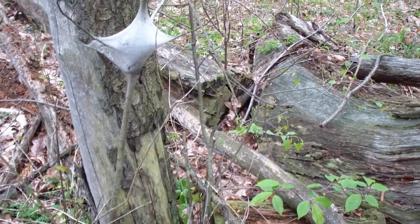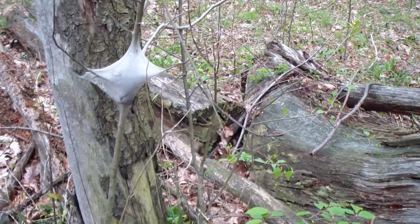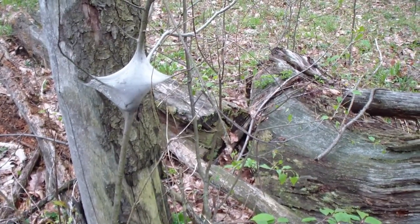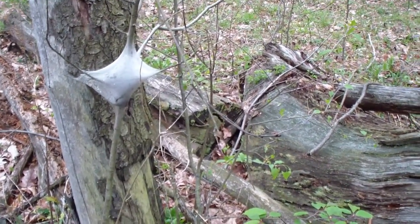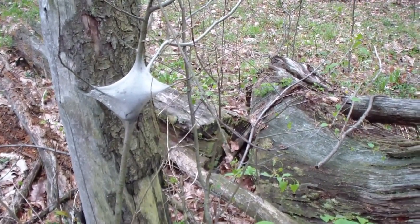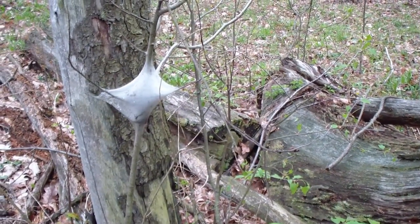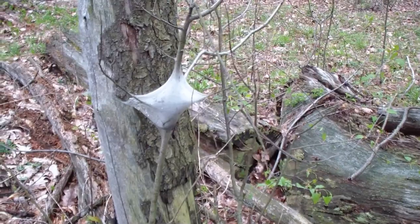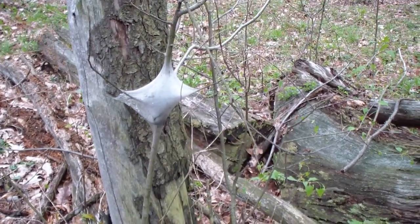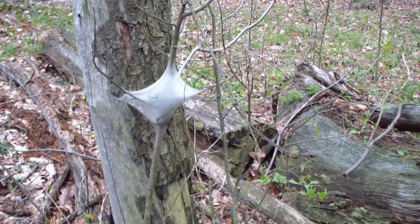Anyhow, they don't do the damage gypsy moth will do, because these are early and they only eat the leaves in the early spring or late spring or early summer. Gypsy moths come out later on and eat the leaves off, leaving the trees barren almost the whole summer. That's what kills a tree if they get two or three years in a row.